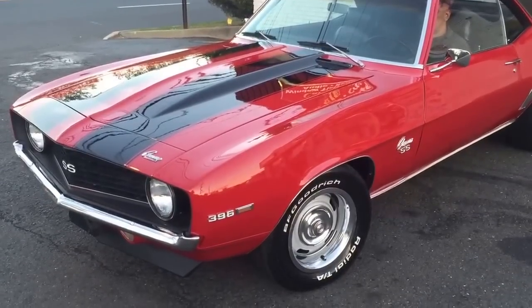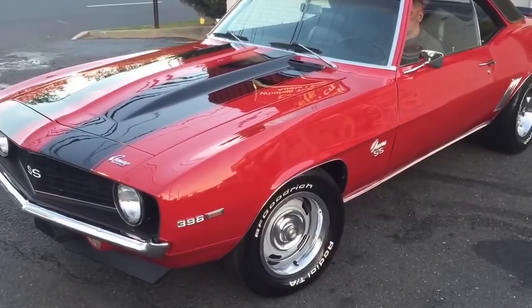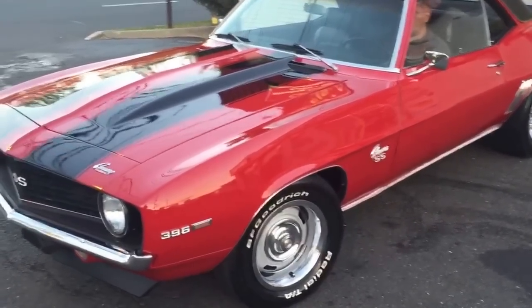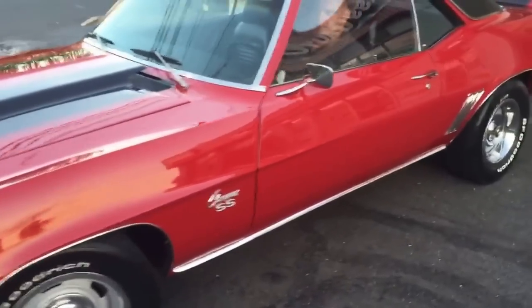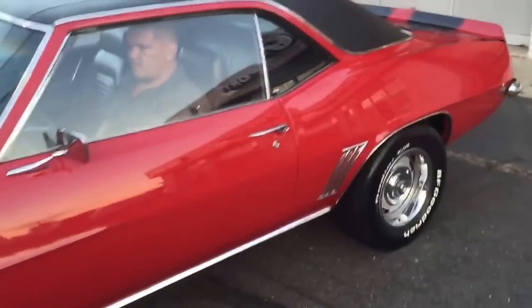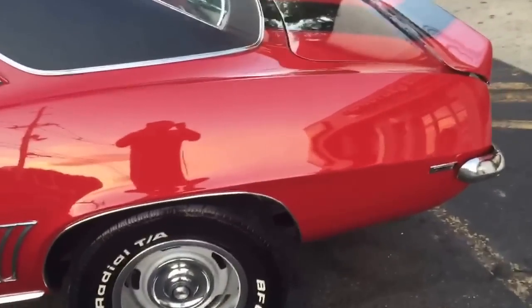Alright, here we go — gonna take a nice video for you guys. 69 Camaro SS 396, four-speed, built 396 motor. Big block, red, four-speed Camaro — can't get much better than that. Three-inch exhaust on this thing, and the way this thing sounds, I don't know if it's the cam or what it is.